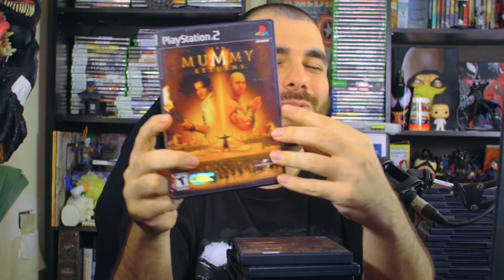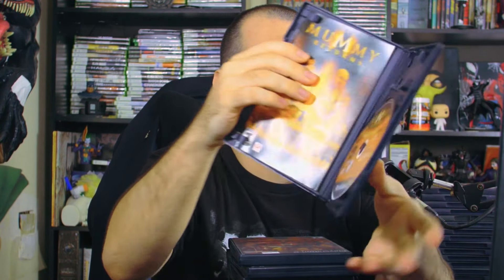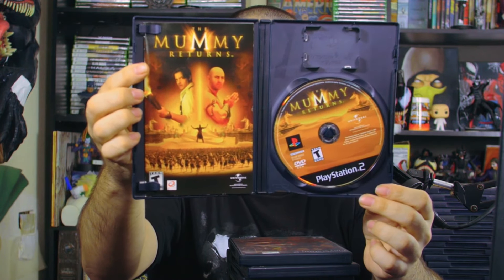Starting the next stack with The Mummy Returns. Who else loved The Mummy? When that movie first came out I wanted to be an archaeologist — I had my parents take me to Borders or Barnes & Noble and found a huge hardcover book on ancient Egypt. I love this movie. I miss Brendan Fraser — I wish he'd come back. I know he did Doom Patrol which has been awesome.